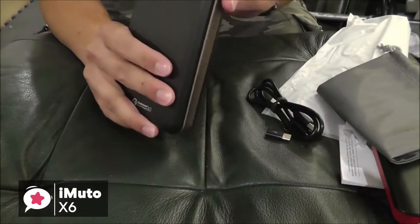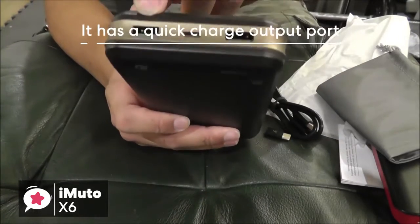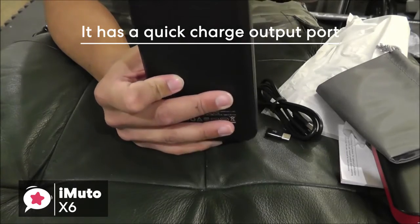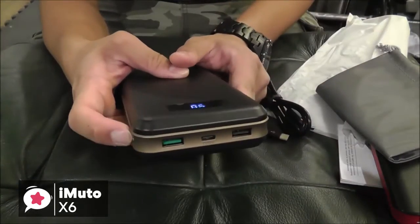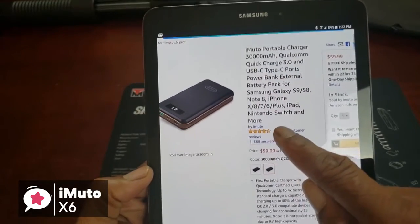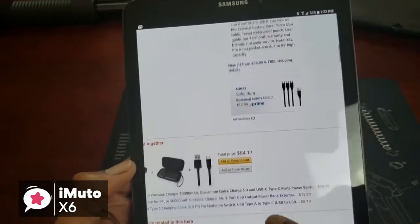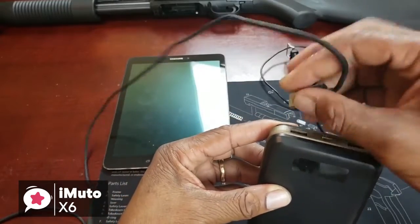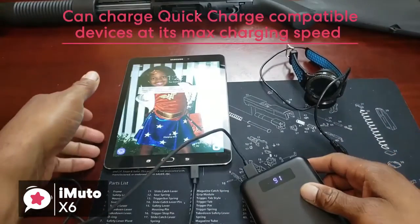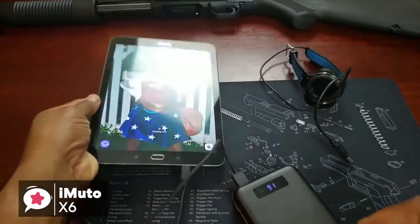Moving on to the best features of the iMuto X6, which is its charging potential. It has a quick charge option for one of its output ports, and it also has a micro-USB input port that uses quick charge to recharge the device. The use of a Type-C port is also impressive, as you're able to charge Type-C compatible devices like MacBooks with this. A further note regarding the Quick Charge 3.0 USB port: if you own a quick charge compatible device, you will be able to charge at its max charging speed with this USB port.